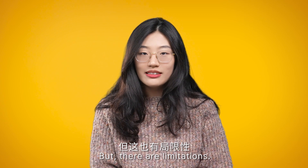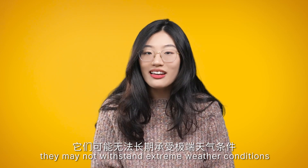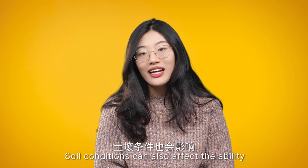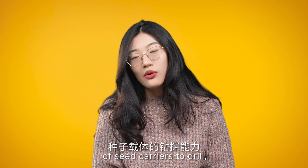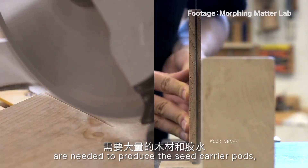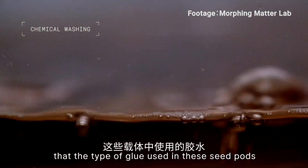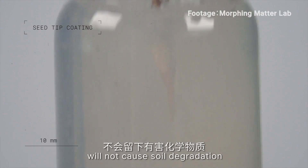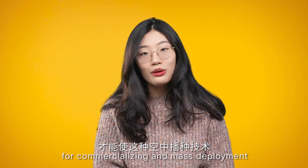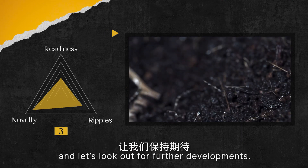But there are limitations. Since these seed carriers are made out of wood veneer, they may not withstand extreme weather conditions such as heavy rain or strong winds for long periods. Soil conditions can also affect the ability of seed carriers to drill, with moist and well-drained soil being preferred. Also, a large amount of wood and glue are needed to produce the seed carrier pods — the wood will need to be sourced sustainably, and manufacturers must ensure the glue does not cause soil degradation by leaving behind harmful chemicals. All these conditions need to be met for commercializing this aerial seeding technique. For now, it is a 3 for the ripple category.